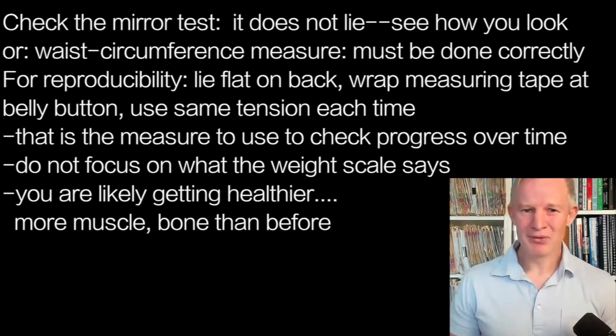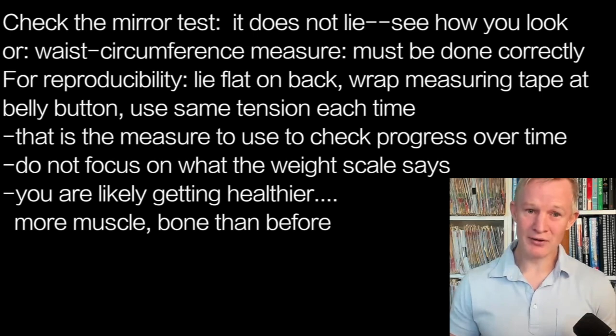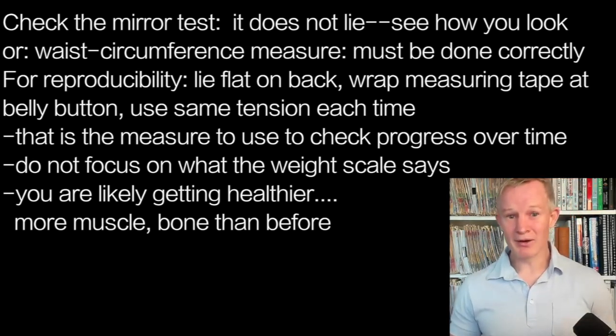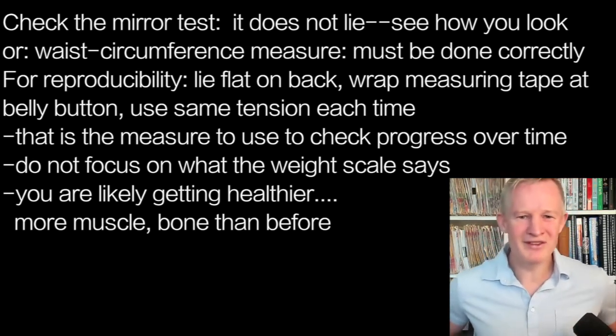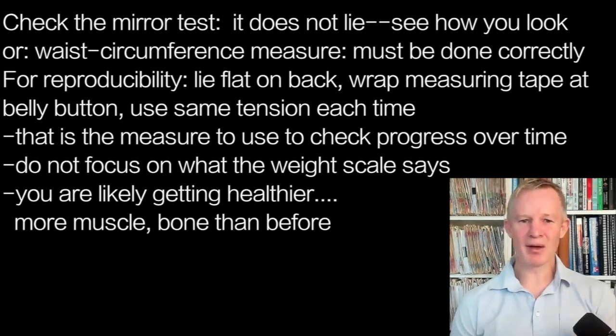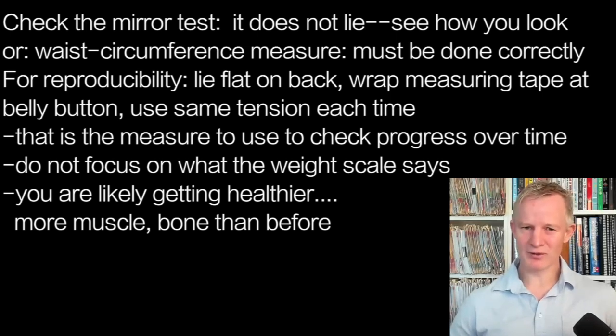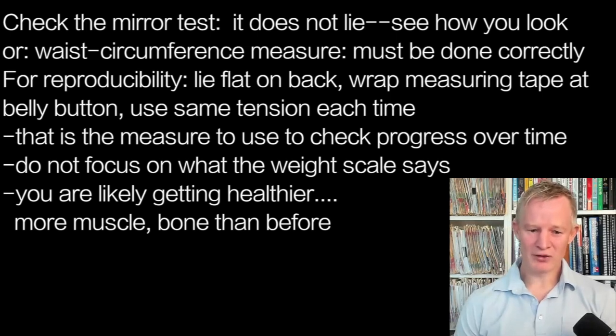If you lie flat on your back, the pendulous abdomen goes away. Gravity just brings it back and you end up with a vertical mound that is perfectly centered. Then if you wrap the tape measure around at the level of your belly button, that is completely reproducible — you can always hit that level every time you measure. My recommendation is to lie on your back, wrap a tape measure around the level of your belly button, give it a bit of a cinch so it's always the same tension, and that is your measure. That will tell you about these non-scale victories.